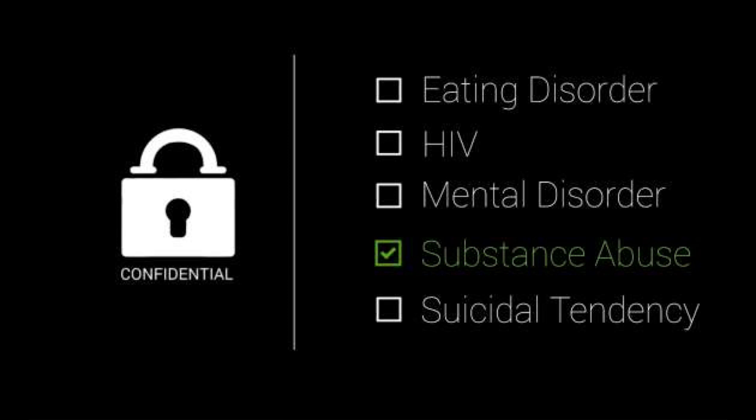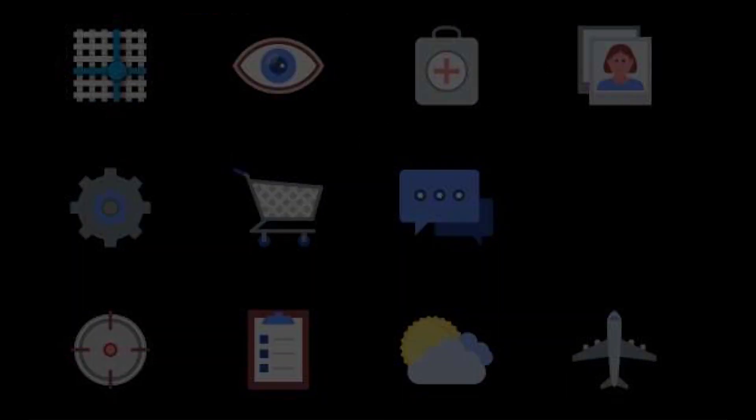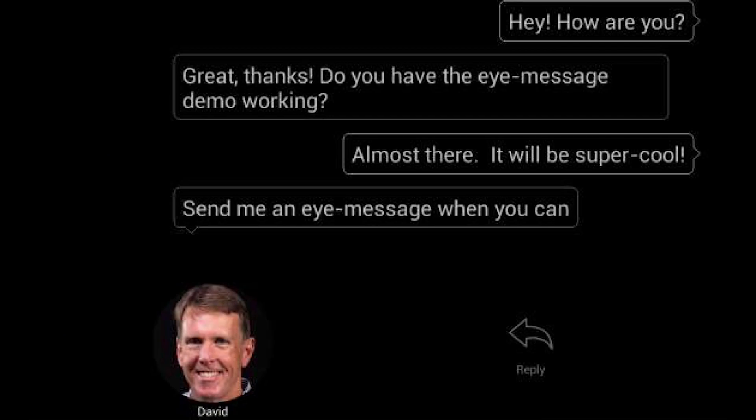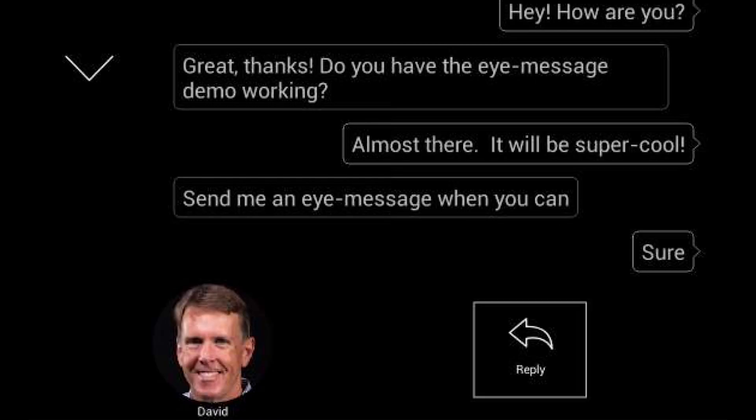Another fun example: this is a text message stream between my co-founder and partner Dave and me. I say 'hey how are you doing,' he says 'great,' he asks 'is the demo working,' I say 'almost,' he says 'send me an iMessage when you can.' With my eyes I say 'sure' and it was sent to his phone right now out in the office.